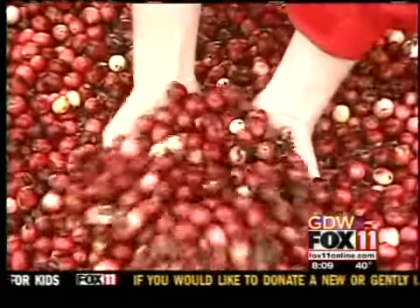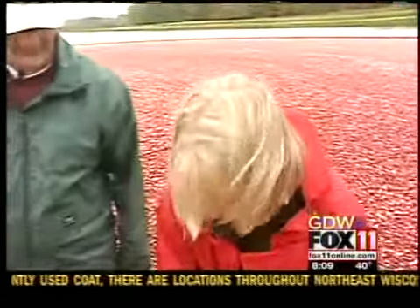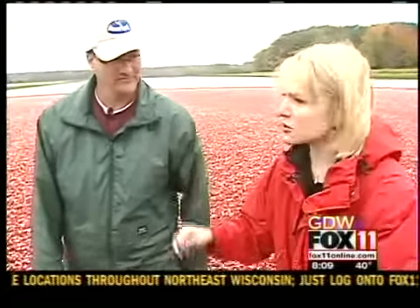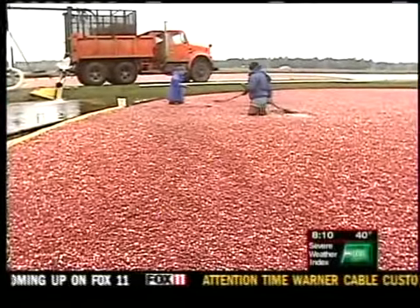Well, we're really in the thick of it now, getting to the point where we can get the cranberries out of the cranberry beds here with Dave Hansen. Why don't you describe for us what's the setup and what's happening? This is the last process of harvest as far as what we concern ourselves with. Right now the berries are all corralled up here, and they're in the process of loading them.